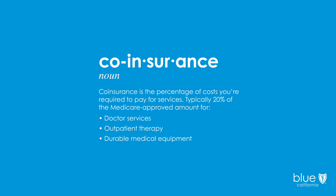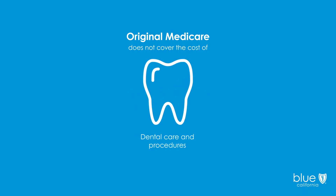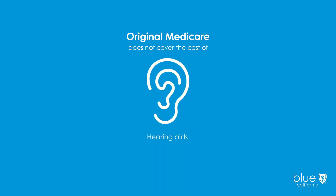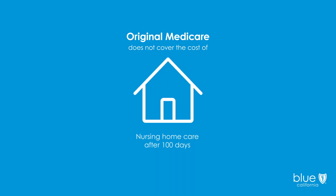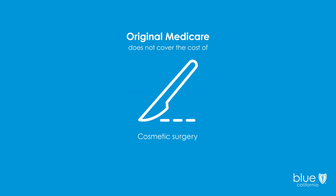With Medicare, you share the cost of some services, and the cost of others isn't covered at all. That includes the cost of prescription eyewear and contact lenses, dental care and procedures, hearing aids, nursing home care after 100 days, routine foot care, and cosmetic surgery.